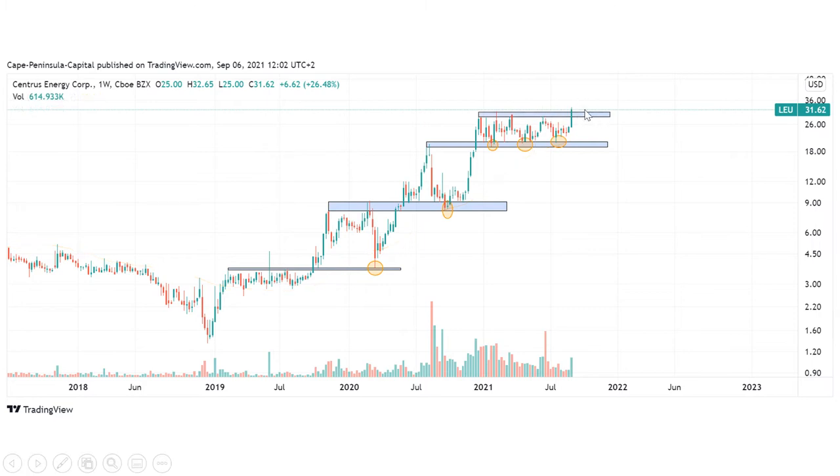Last week we were able to break out of this range and we were also able to close above 30 dollars, and we get this in combination with a high volume. So we got confirmation by the volume that this breakout is valid.